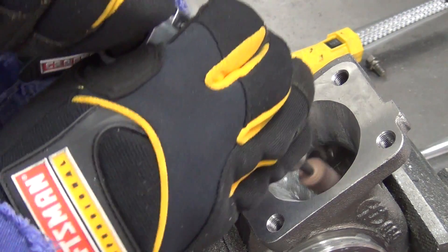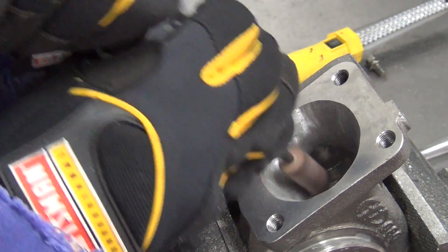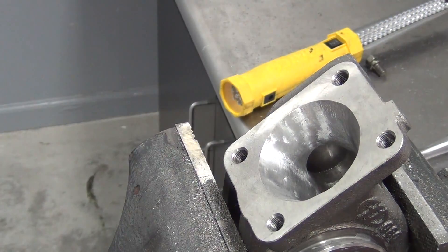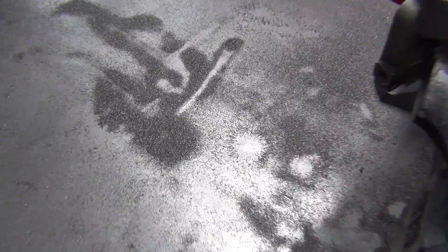The FP turbine housing doesn't need much attention, so I'm really just cleaning things up a bit. After I'm happy with my carbide bit work, I use the abrasive cartridge to smooth things out. And if you haven't noticed, porting makes a huge mess. If you're not careful, you'll be finding shavings in places that you might not expect.